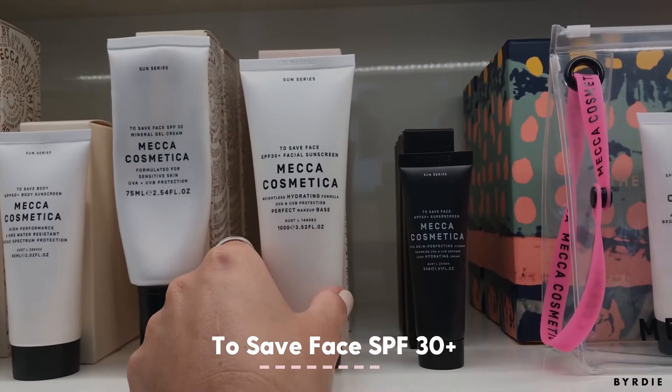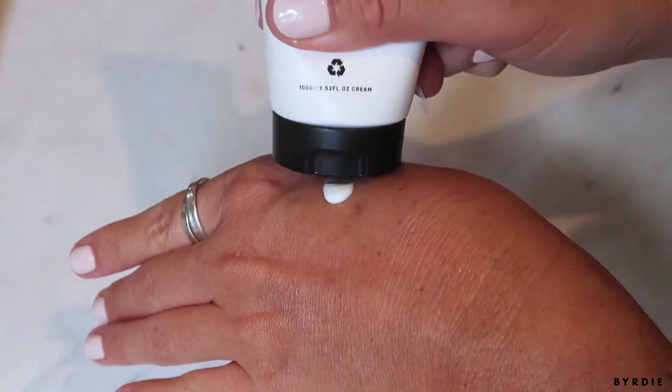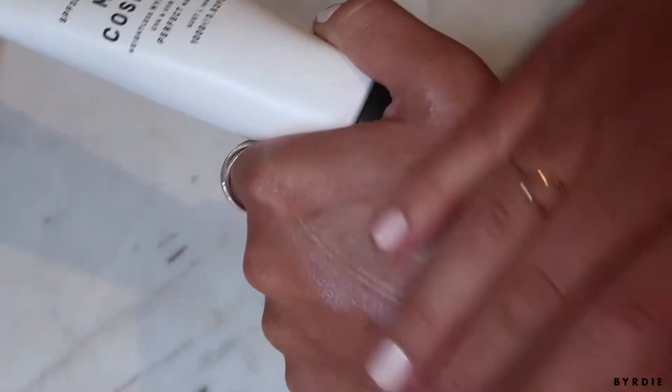This little beauty is one of my favorite products to pick up when I'm in Australia. It's called To Save Face SPF 30 facial sunscreen by Mecca Cosmetica. What I love about it is that it's matte finish — it's not oily or greasy — and it's perfect to wear under your foundation every day. It's a really handy product for my personal kit and my makeup kit when I'm on shoots out in the sun all day.